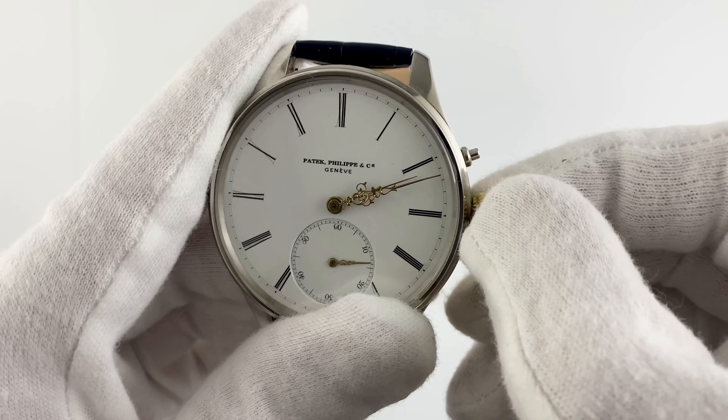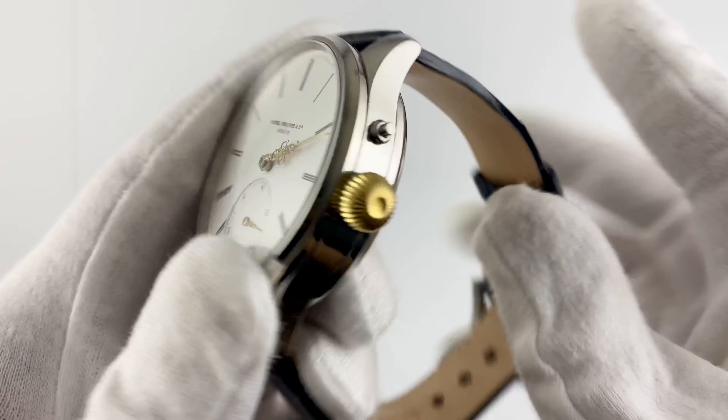This watch is designed for men and features the impeccable Swiss quality that is the hallmark of the Patek Philippe brand. The movement is mechanical, ensuring accuracy and reliability of time readings. It has a power reserve of 36 hours, which guarantees uninterrupted operation for a long time.